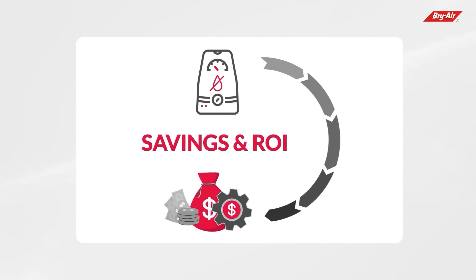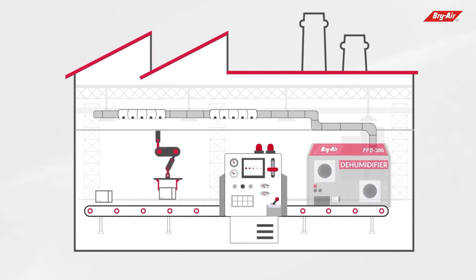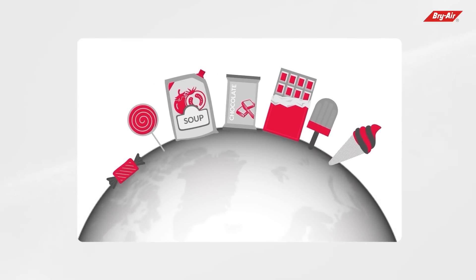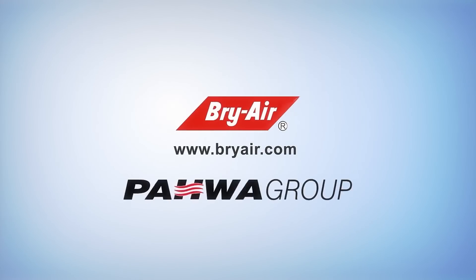Not only that, they are easy to operate and can be customized according to space and requirements. Bry Air has carved its own niche and created a benchmark in the food processing industry that is unmatchable. Bry Air by Powa Group.